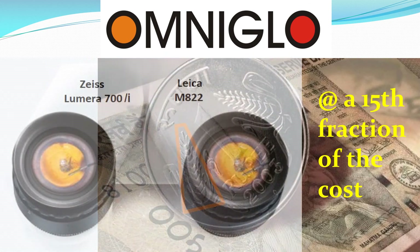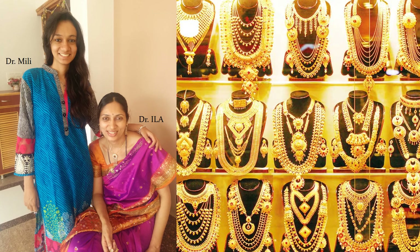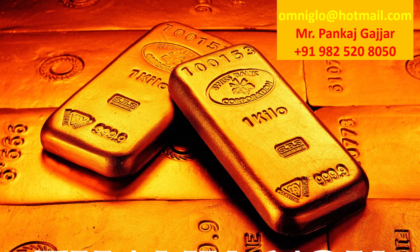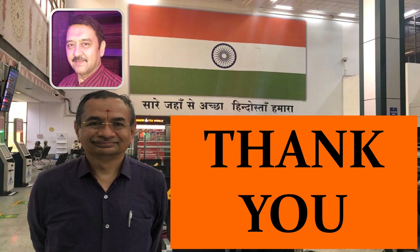With OmniGlow, we can convert our basic surgical microscope to the equivalent of a Zeiss Lumera 700 or Leica M822 stereo coaxial illumination at just one-fifteenth of the cost. Every day in my OT, OmniGlow gives me a nice big smile on the IOL surface as a Purkinje image — and it brings smiles to my wife and daughter's faces too, because they saved their 3 kilograms of gold. You can also save your two kilograms of gold by having OmniGlow for your surgical microscope. OmniGlow is like a sunrise in your eyes — not only in the patient's eyes, but in the surgeon's career as well. We heartily thank you for your patient listening. Please forward this video and recommend OmniGlow to your friends.